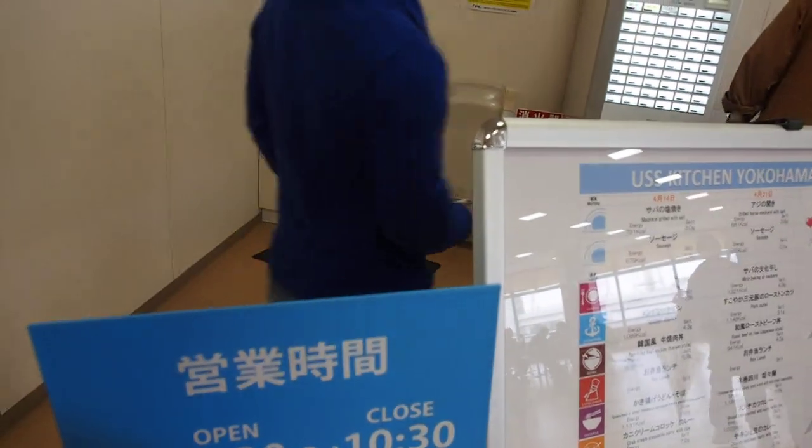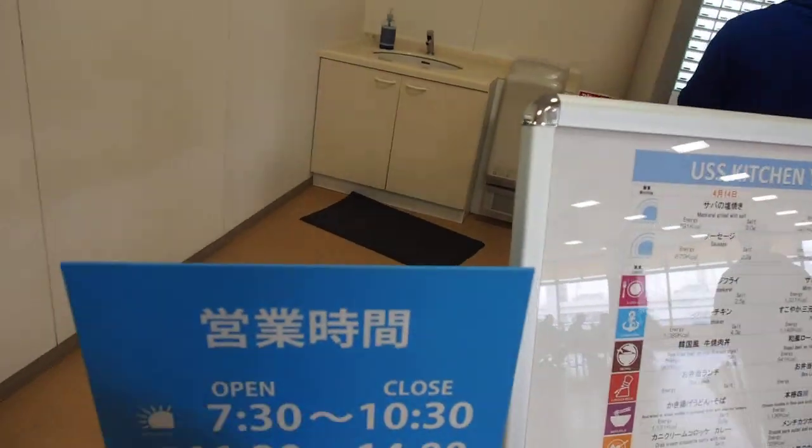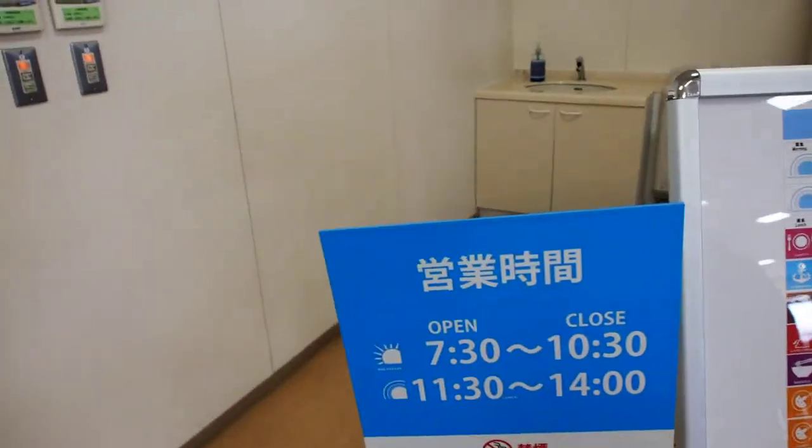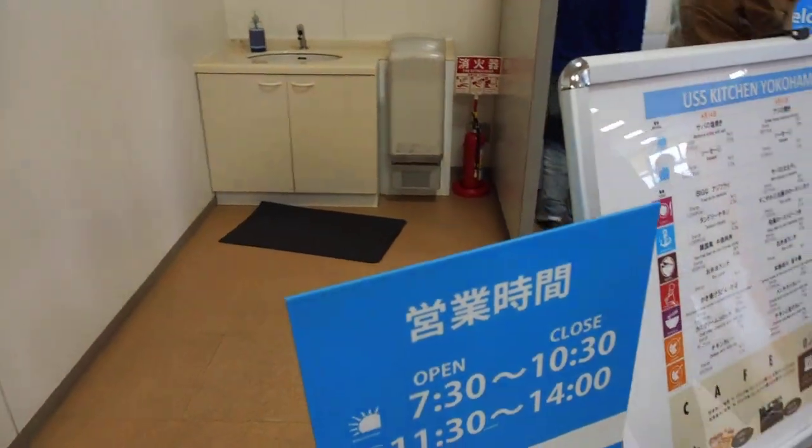Oh, sorry — breakfast is until 10:30 in the morning, and then lunch is only until 2 o'clock. So better eat before the end. This auction isn't open too late, like some of them — some of the other options are open all the way until like midnight or something.